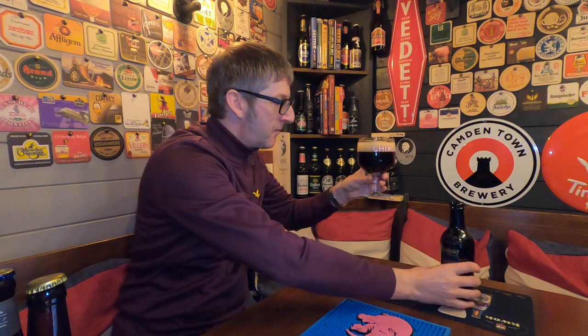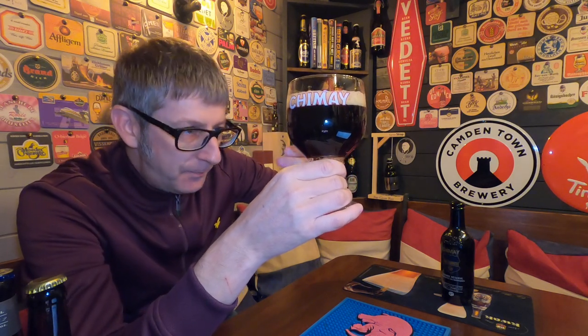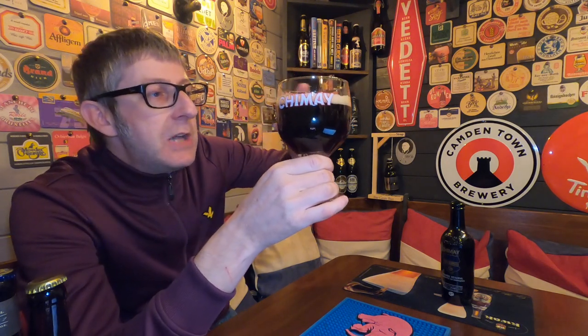Look at that — how good does that look? First impressions: it's dark brown mahogany. If you look up into the light you'll see a redness come through, though you won't see it side on. It's got a lovely one-finger white tight foam head.